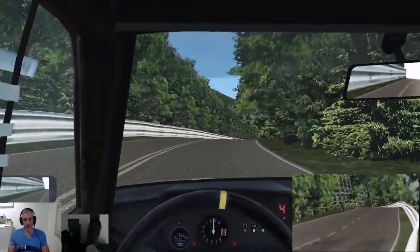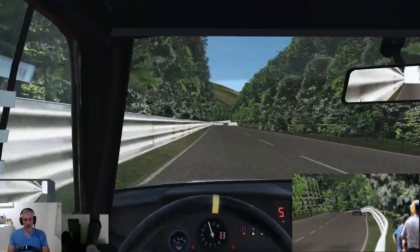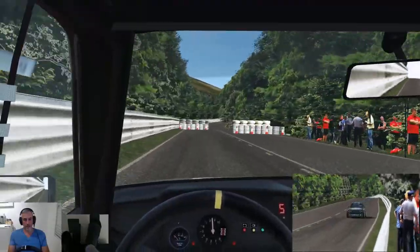So there's a speed check chicane just around this corner — try and thread it without lifting off.